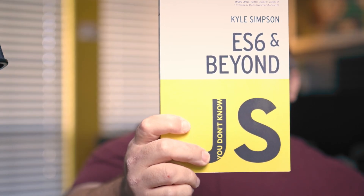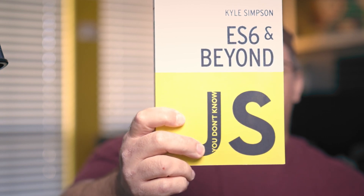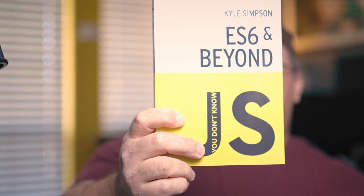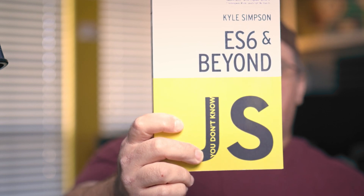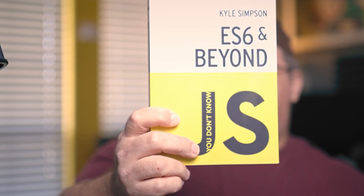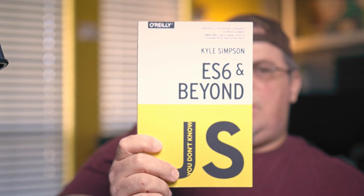Last but not least, the next book is ES6 and Beyond. In this book, you're going to learn the new ES6 features. You're going to organize code with iterators, generators, modules, and classes. There's also async flow control with promises and generators combined, using collections to work more efficiently, leveraging new APIs, and extending your program's capabilities through metaprogramming. This was written probably before all the features in ES6 came out, so not everything may be there, but it's really a good read. It's a great start.